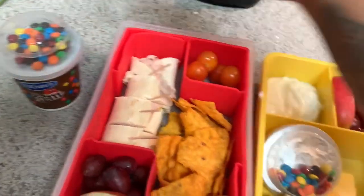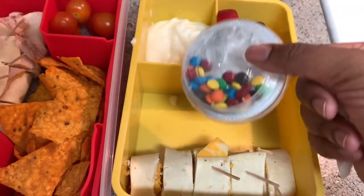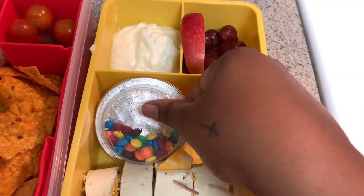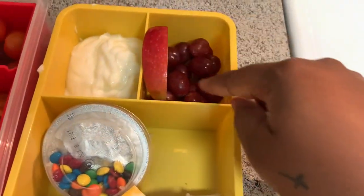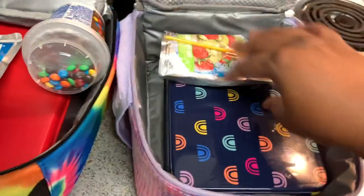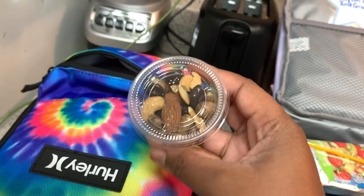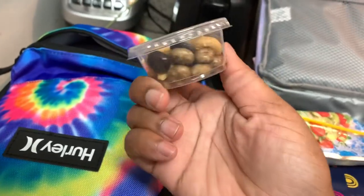Peyton is going to have the same thing, only I just poured her yogurt out and put her M&M container in there. She's also going to have grapes with an apple. Then they will both get a Capri Sun, and we'll finish off with Shiloh's trail mix for her snack.